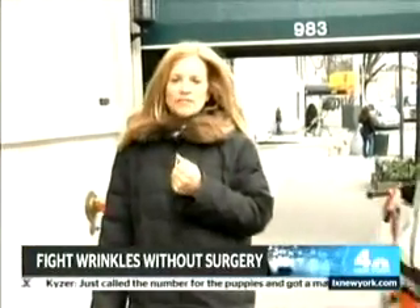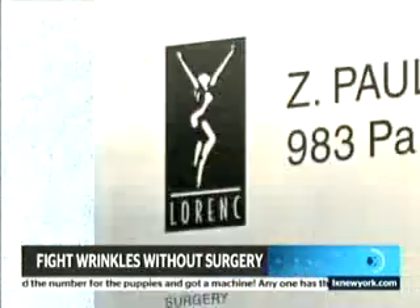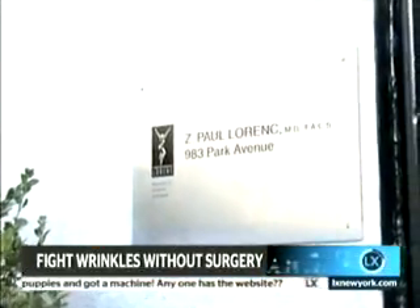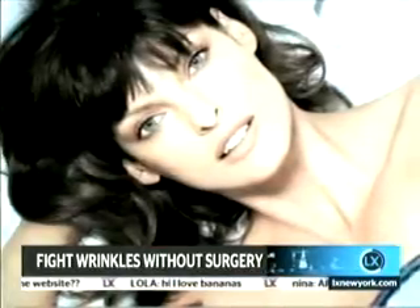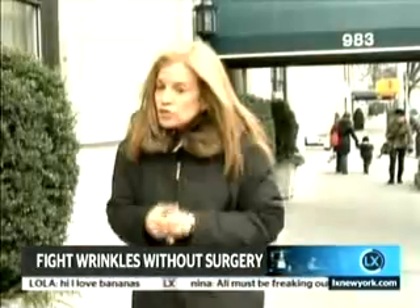You've seen me get my hair straightened with keratin, and I've done some treatments to get rid of the winter blouse on my skin and my face. Now I've come to Park Avenue because I want to check out something called Pelleve. Apparently stars like Linda Evangelista, Ellen Barkin, and a few others have all tried it.